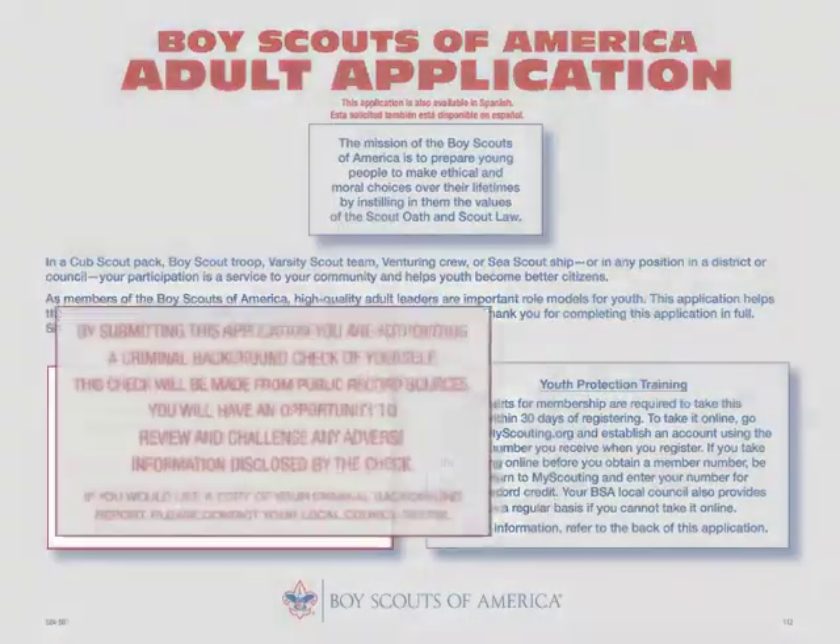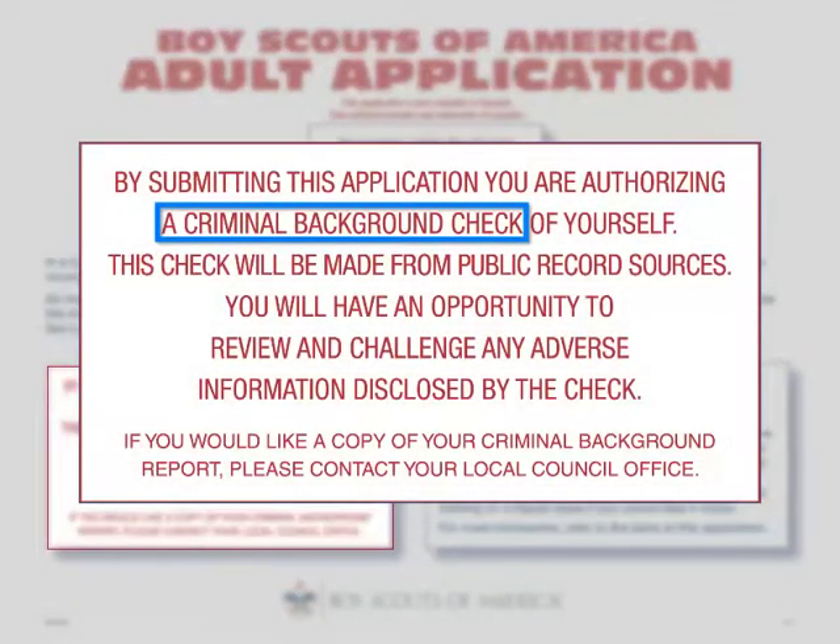The volunteer applicant authorizes a criminal background check to be made from public record sources. This helps better select the right volunteer leadership and ensures the safety of scouting youth members.